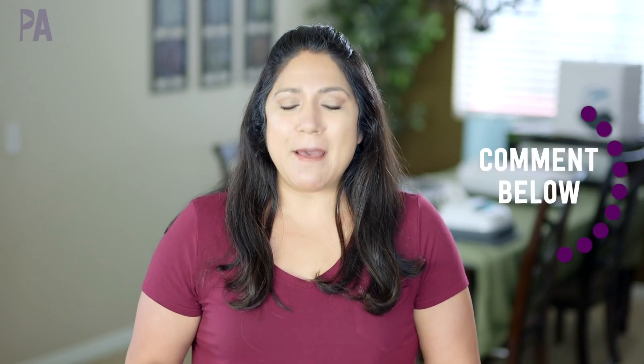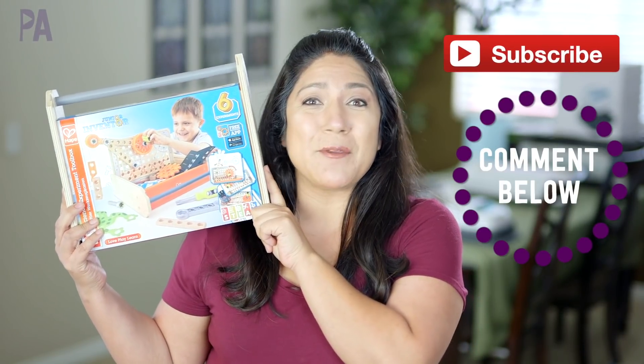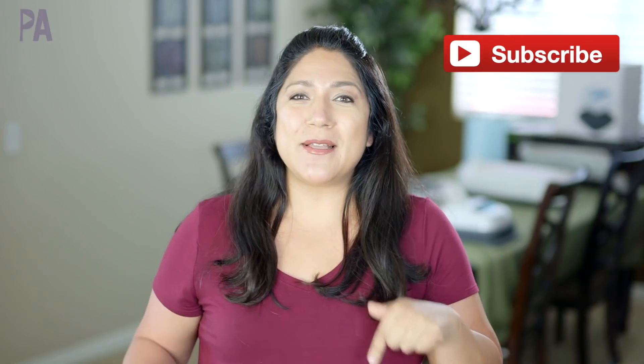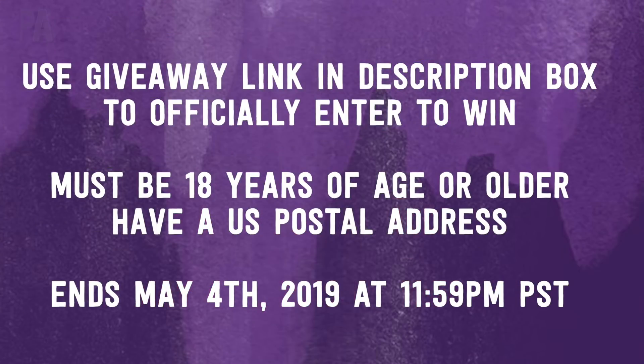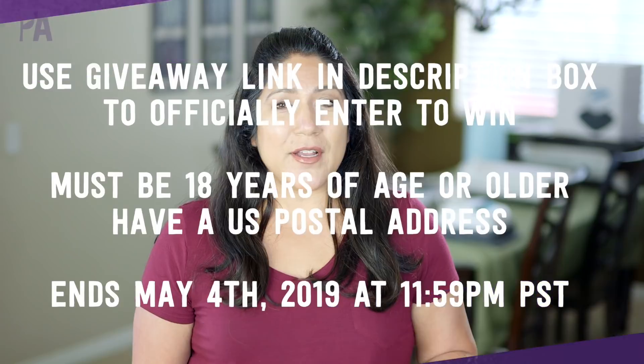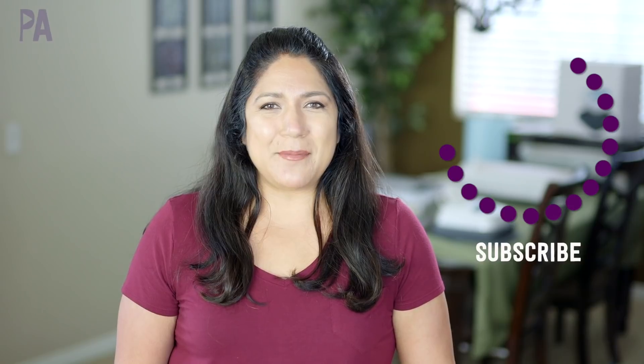Now for the giveaway details — it's sponsored by HAPE and they are giving away a Junior Inventor Science Kit. To enter, leave a comment below telling me how you plan on using STEM activities in your house, then head over to the giveaway link in the description box to officially enter. You must be 18 years of age or older and have a U.S. postal address. I'm also throwing around bonus opportunities to score more entries on social media, so be on the lookout. Make sure to click subscribe and give me a thumbs up!